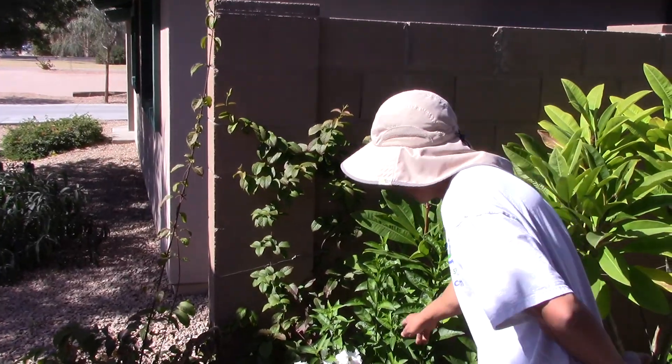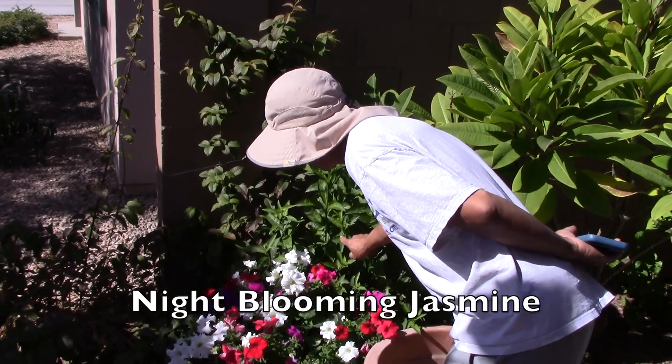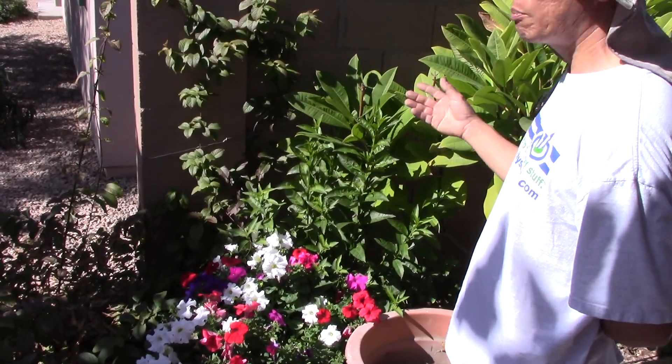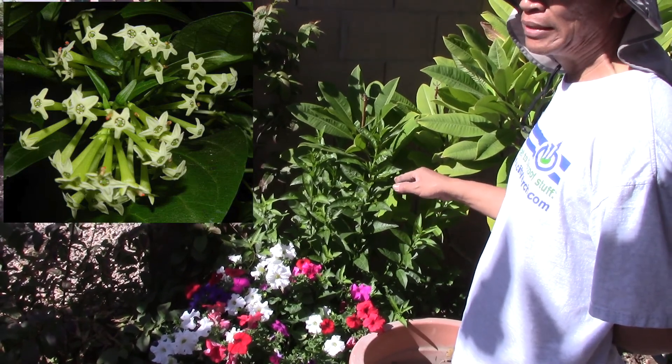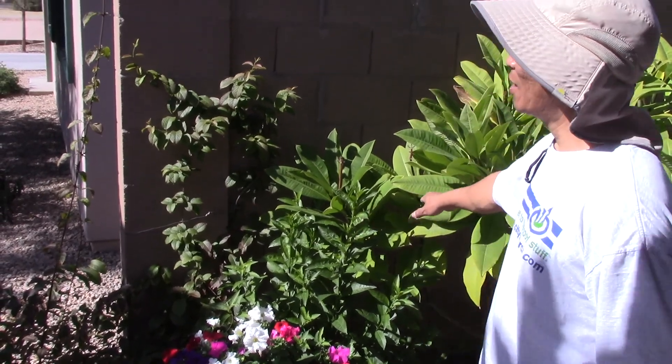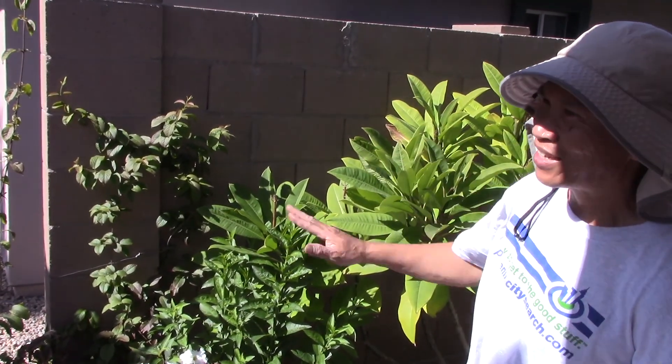This is the night blooming jasmine. It's going to be blooming very soon. The reason is they only bloom at night - the smell only comes at night. This one only smells from about six o'clock at night all the way until six o'clock in the morning. That's it. During the day there's no smell.